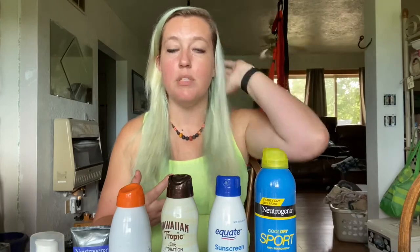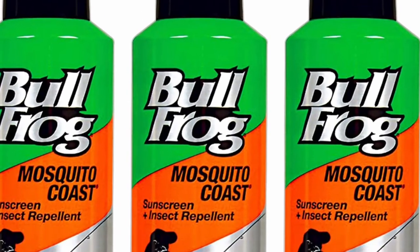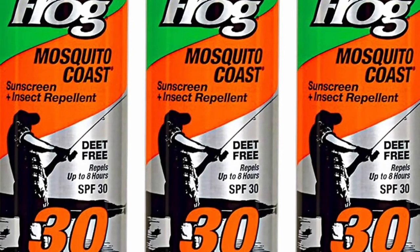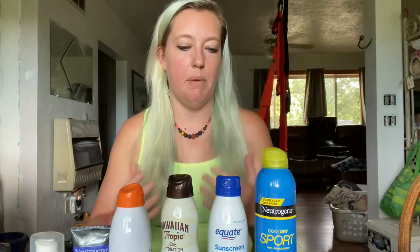My other favorite that I don't have a can of because they've stopped selling it locally is Bullfrog Mosquito Coast. I really hate putting on both sunscreen and bug spray, so Bullfrog Mosquito Coast is both of them combined and it does a really good job of keeping mosquitoes off. I have a blood type that mosquitoes love, I eat too much sugar, and not enough onions and garlic, so mosquitoes absolutely love me. My husband loves taking me on hiking trips because the mosquitoes never even touch him — they come and attack me.